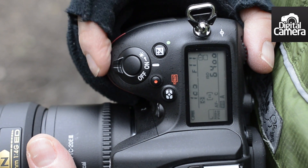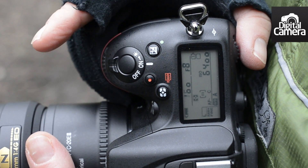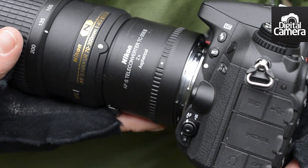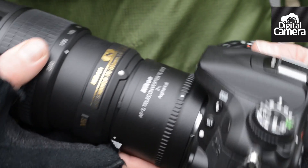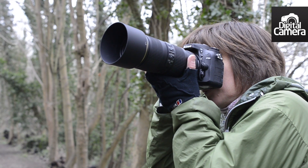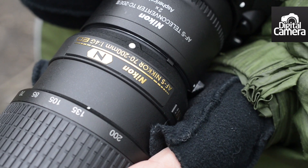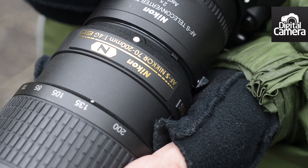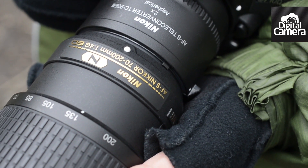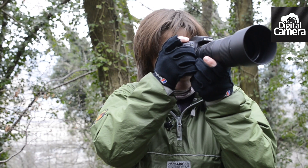Another interesting feature of the D7100 is that the central point of its 51-point AF system is sensitive down to f8. This means if I mount this 70-200 f4 lens via this 2x teleconverter, the camera will still focus the lens automatically, despite the fact that the maximum aperture is reduced to f8. The focusing takes place while the aperture is wide open — in this case f8 — and the aperture closes down to the selected aperture for the exposure just before the shot is taken.